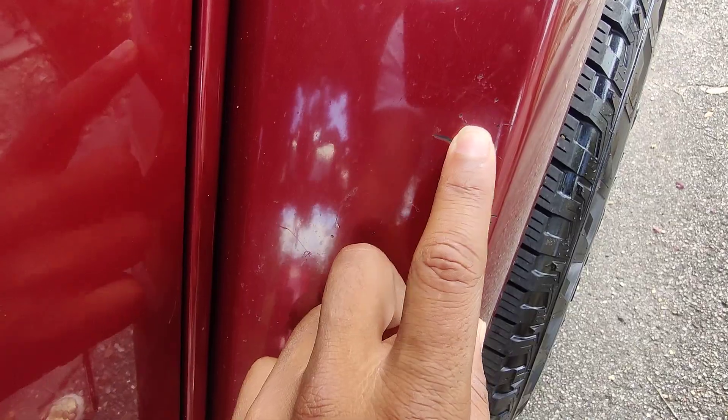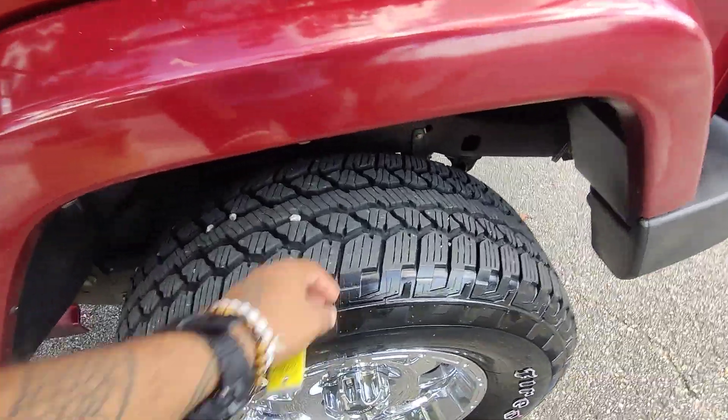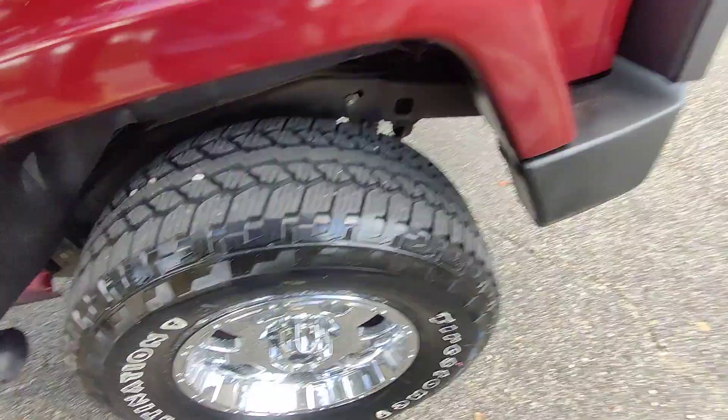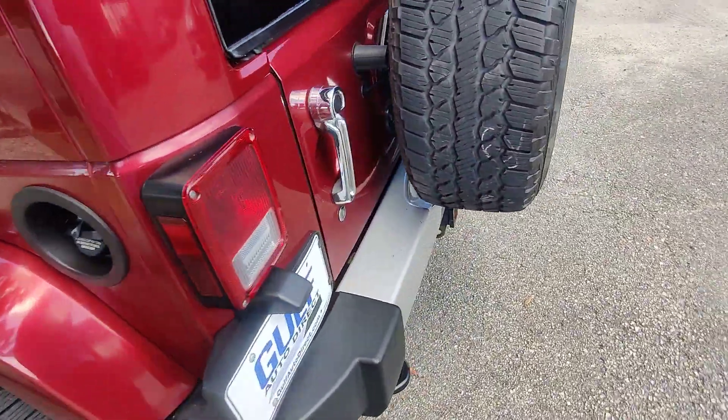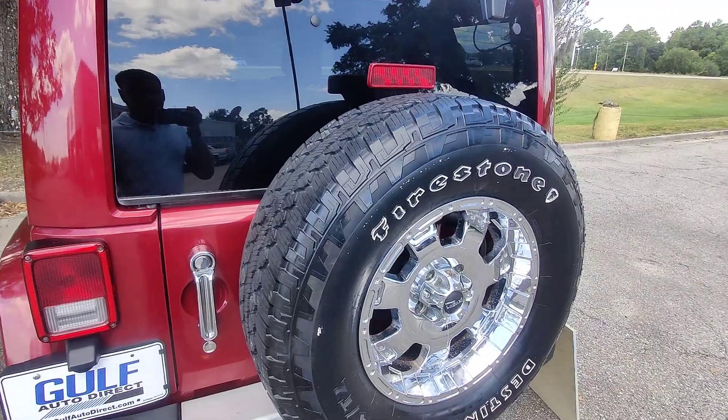There are some minor cosmetic things — looks like a little gouge someone caught on a trail or something like that. Tires are in great condition with tons of tread left. No real issues with the tires. We've got a full-size spare on the vehicle here.